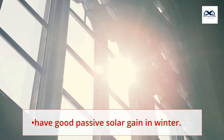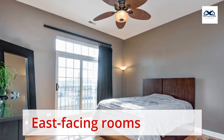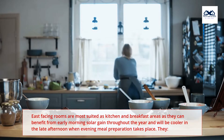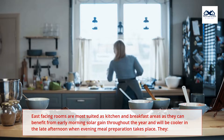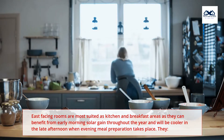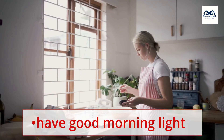North-facing rooms also have good passive solar gain in winter. East-facing rooms are most suited as kitchen and breakfast areas, as they can benefit from early morning solar gain throughout the year and will be cooler in the late afternoon or evening when meal preparation takes place. They have good morning light.